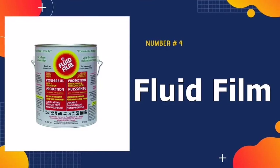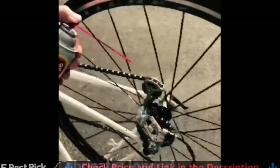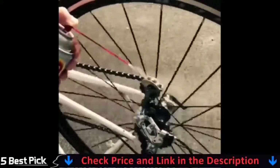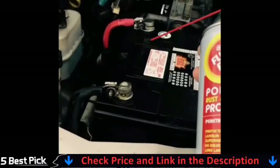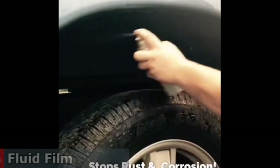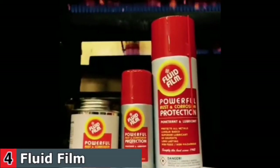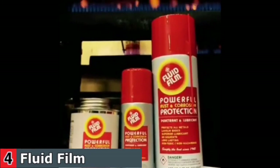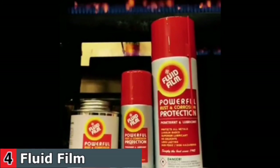Number 4 in our best undercoating for trucks list is Fluid Film Rust and Corrosion Protection. This non-toxic, rust-preventing lubricant is an extremely durable and thixotropic liquid used in the aerospace, aviation, and automotive segments. It's solvent-free, doesn't dry out, and can get into all metal surfaces. It protects against corrosion and can salvage corroded and frozen components such as bolts and nuts. Overall, it's an excellent anti-rust coating for vehicles and trucks, getting into all crevices and corners of the vehicle's underbody to ensure optimal coverage.